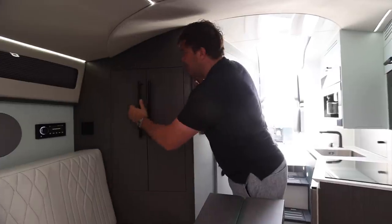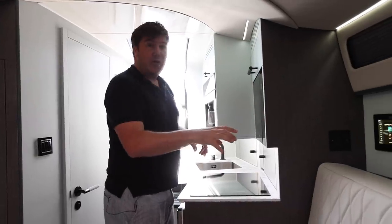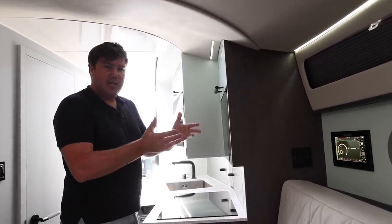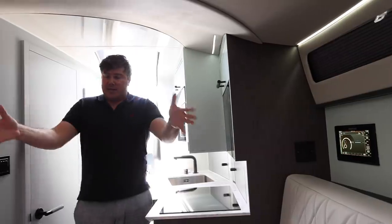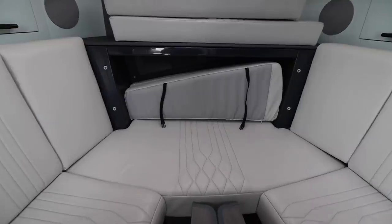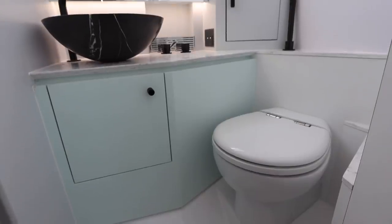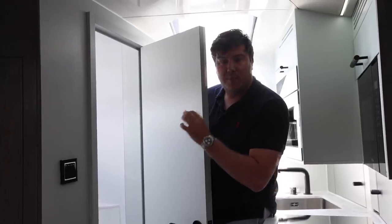Everything shuts with a nice satisfying clunk. On this side you have a screen that mirrors the MFDs up at the helm, so you have full control from down here — you can change Lumishore lighting colours, sync it to music, check the chart plotter, or check engine information without going up on deck. This area is set up as seating, but the table drops down at the touch of a button to create a bed — you pull out the end cushions, add an infill cushion, and put your feet into what they call a trotter box. The bathroom is nicely finished with a pull-out shower, though at six foot one you do have to stoop.